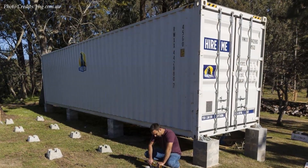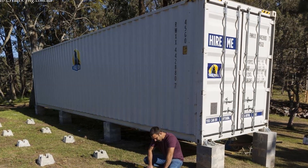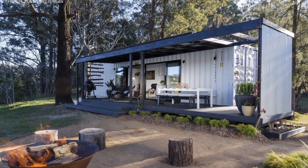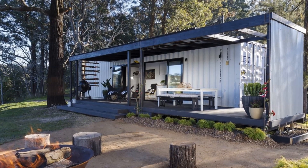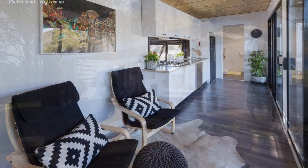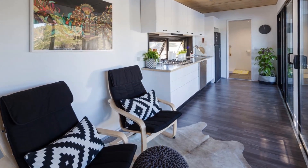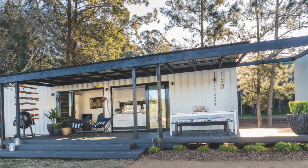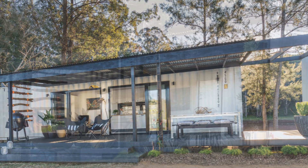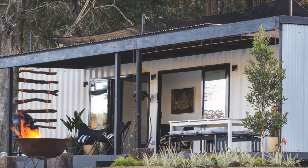This video brings you an amazing project: how a 40-foot shipping container was transformed into an amazing riverfront house in New South Wales, Australia, for less than 45,000 Australian dollars — roughly 30,000 US dollars. Stay tuned and enjoy this amazing process, and find out how the project has fared years later.